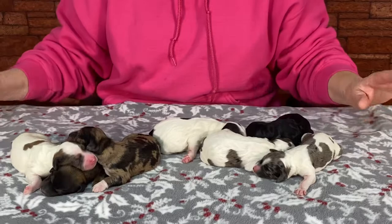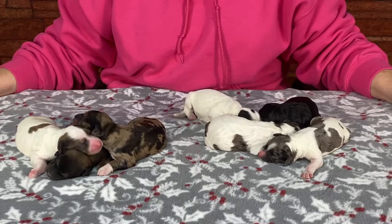Happy new year — hope this turns out to be a great year for everybody, we're anticipating a good one. So keep a good thought on that. This morning we're down here with our new year's puppies.